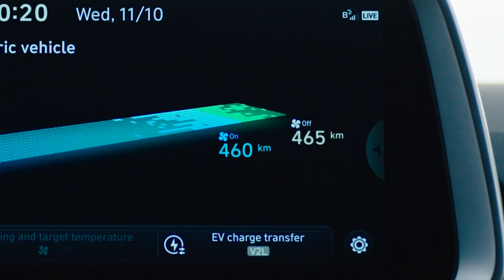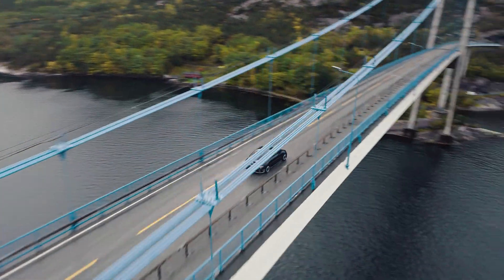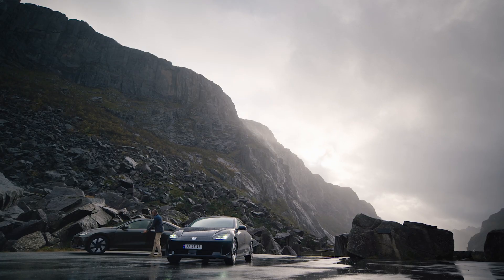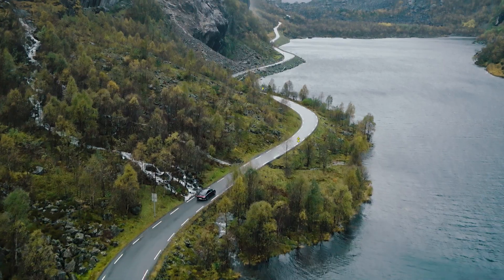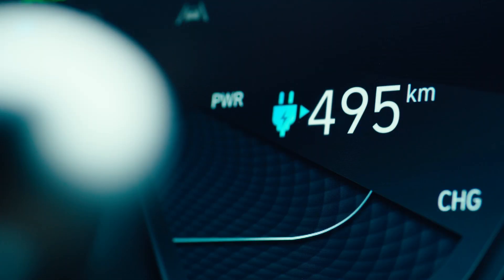The DTE is continually updated as it learns more about me and my driving habits. We've reached our destination, so it's time now to switch into the second Ioniq 6 for the return journey. We're going back to where we started but we'll use back roads across the mountains. You'll note our higher DTE when we set off, and that's because of the lower top speeds.